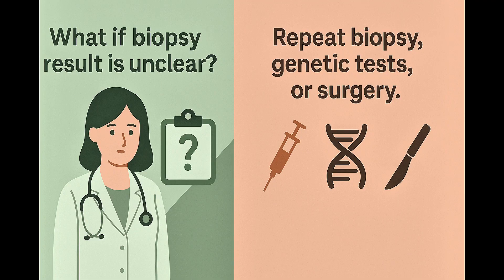Sometimes patients ask what if the biopsy result isn't clear. This can happen. Your doctor may suggest repeating the biopsy, sending the sample for molecular testing, or moving to surgery based on your overall risk factors.